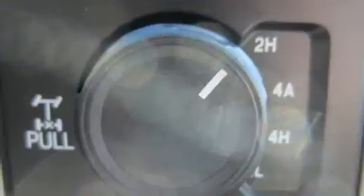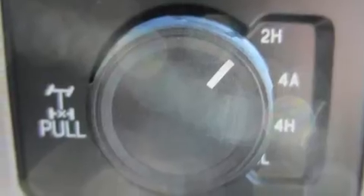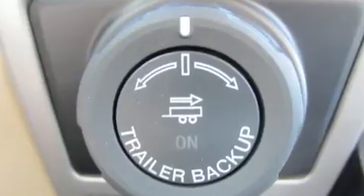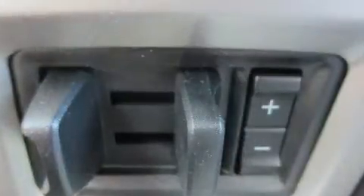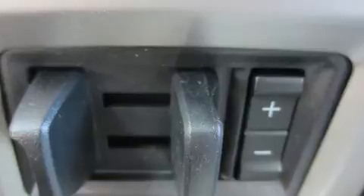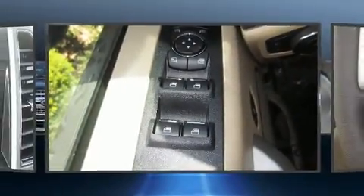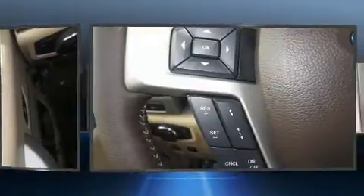The memory system includes pedal position, allowing multiple drivers to find their preferred driving positions easily. Rear passengers enjoy the seat heating functionality, keeping them warm during the winter months. Premium sound drives 10 speakers, providing you and your passengers a sensational audio experience.